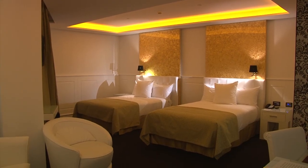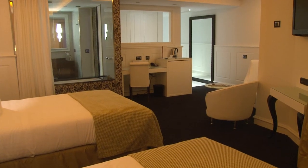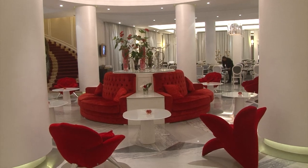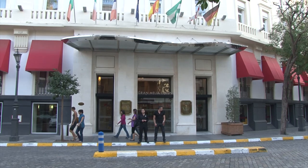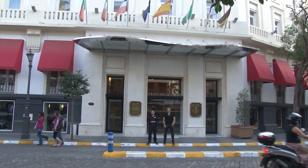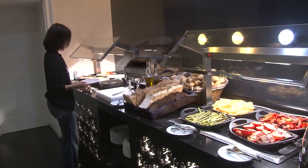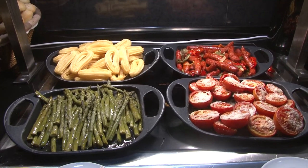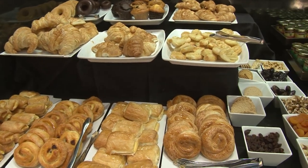Even though it seems like Spaniards stay up all night and keep very late hours, the traveler's got to get some rest. And what better way than in a fine hotel like the Melilla Gran Colon, a five-star property of the big Spanish chain Melilla, putting on a typical large Spanish buffet breakfast — a great way to build up energy for another big day. Breakfast is usually included with the price of your hotel room in Spain and generally throughout Europe.